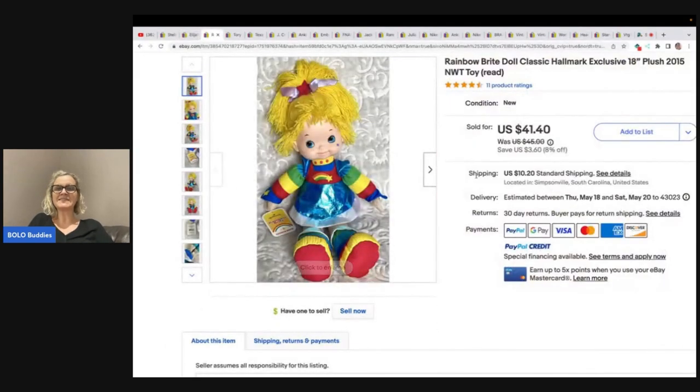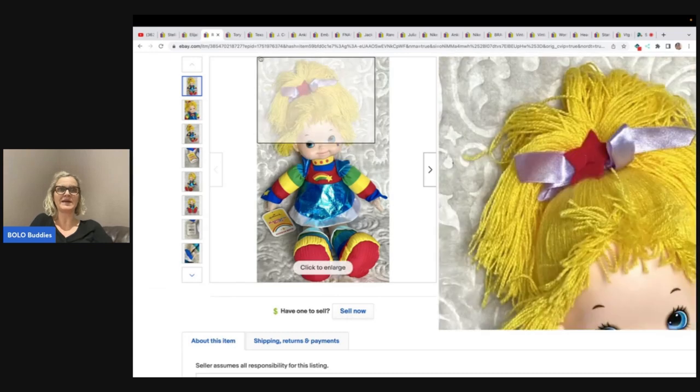The next item she sold is this Rainbow Bright doll — and we're working from smallest bolo to biggest bolo, so the best bolo is going to be at the end, so stay tuned. She got it at the Goodwill for 50 cents and sold it for a best offer of $35 plus shipping. It still has the original tag and it looks fantastic.